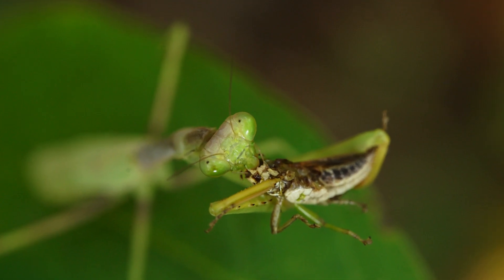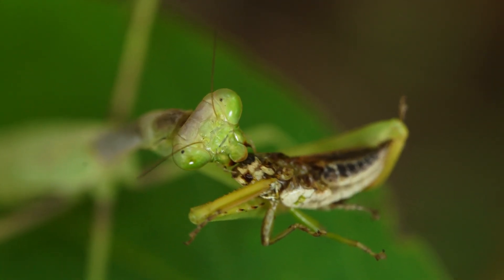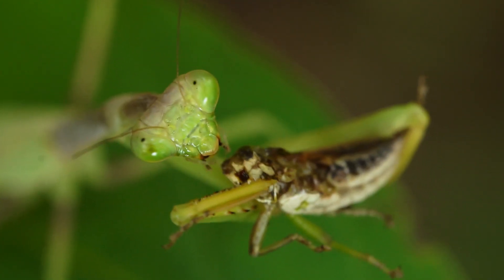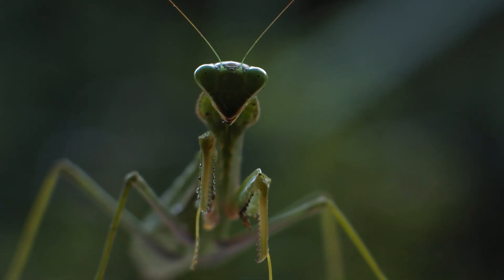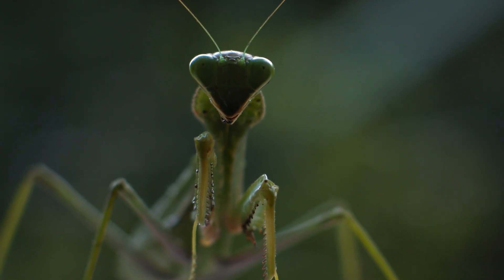One interesting fact about praying mantises is their ability to turn their heads nearly 180 degrees, which allows them to see and track their prey without moving their body. They are also known for their excellent eyesight, with some species able to see objects up to 60 feet away.